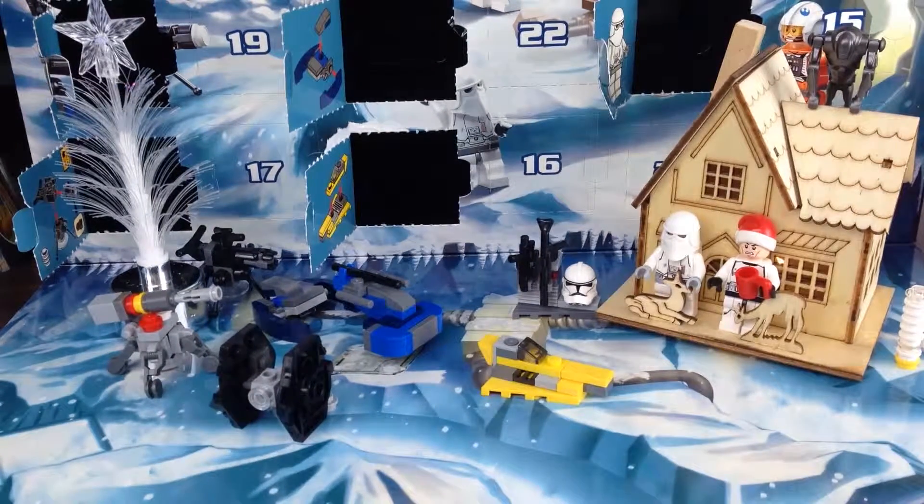So that's it for today. Join me again tomorrow for day 11 of our Lego Star Wars advent calendar.